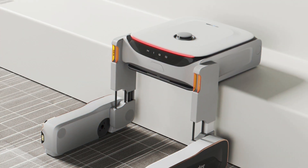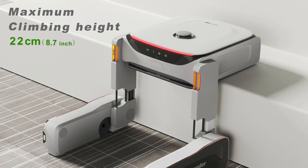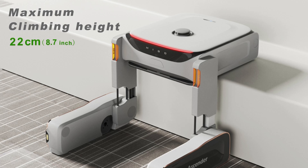Robotic vacuums are no longer restricted to a single floor. With its ability to climb steps up to 22 centimeters, or approximately 8.7 inches high, this robot will be the first in the world to guarantee a multi-story home is clean.